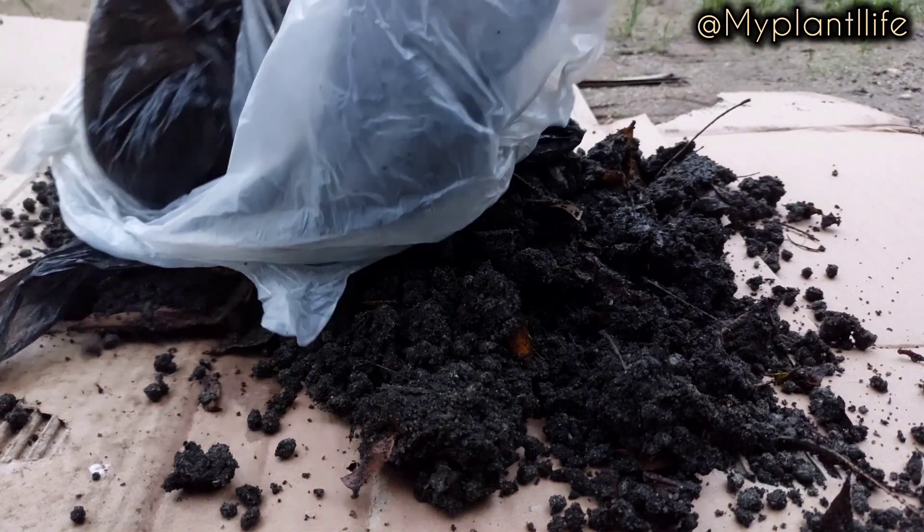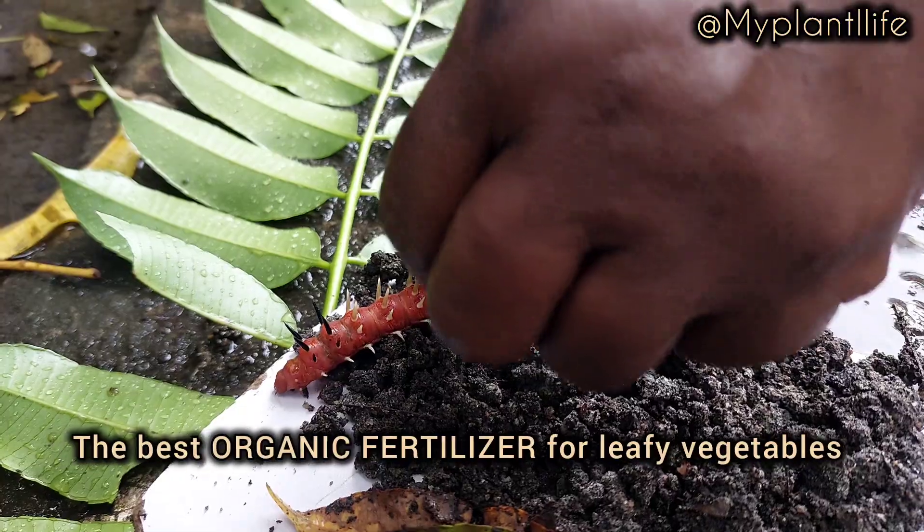This could easily be the best fertilizer for your leafy vegetables.